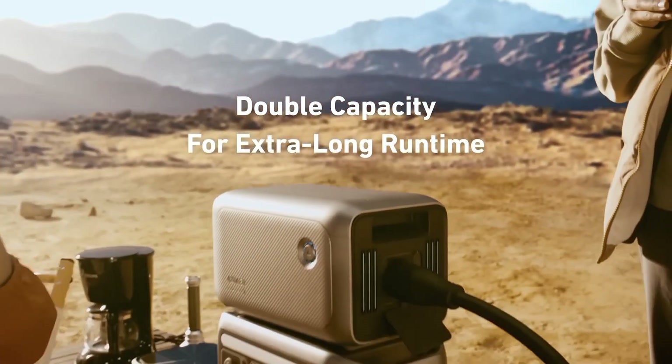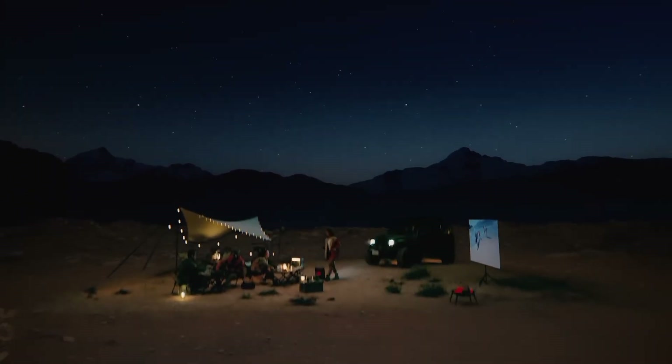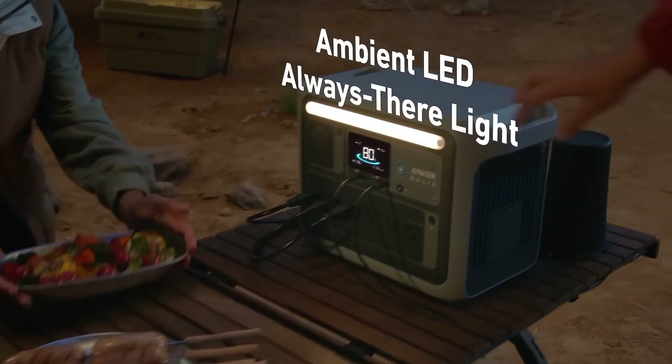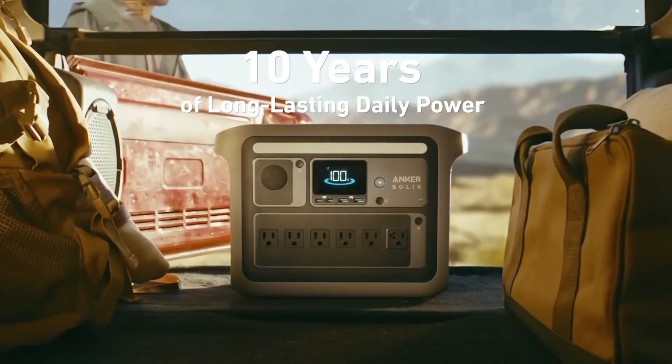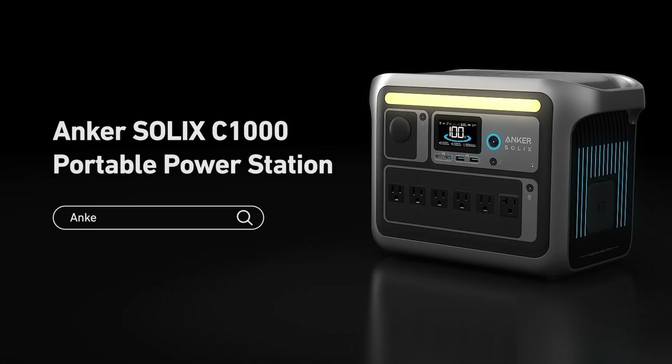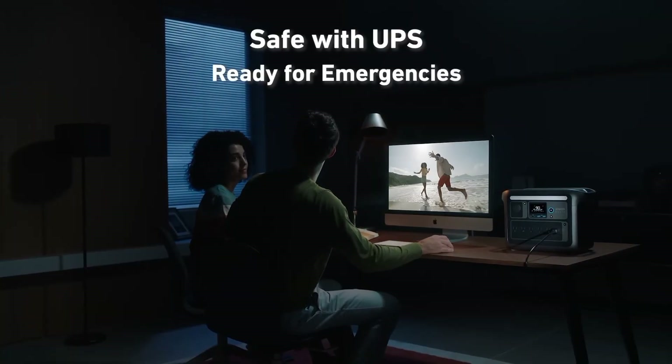The Solix C1000 also offers a range of safety features, including a sophisticated BMS that protects the battery from overcharging, over-discharging, and short circuits. Its compact and durable design makes it easy to transport and use in any environment. Whether you're camping, tailgating, or simply looking for a reliable backup power source, the Anker Solix C1000 is a great choice.